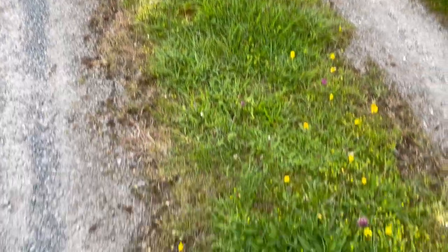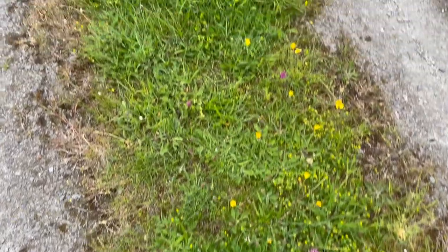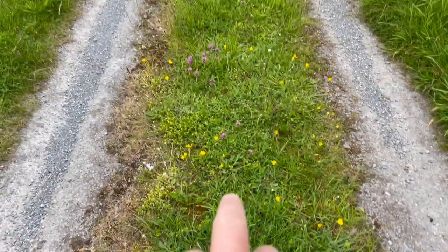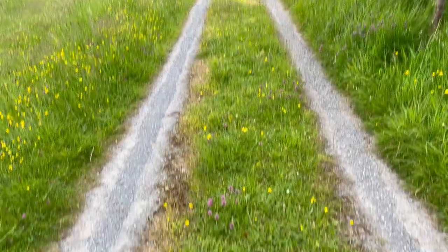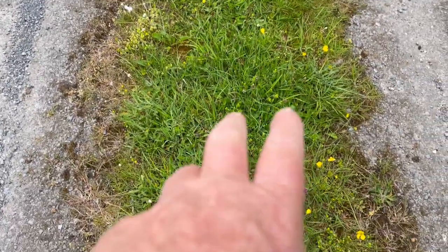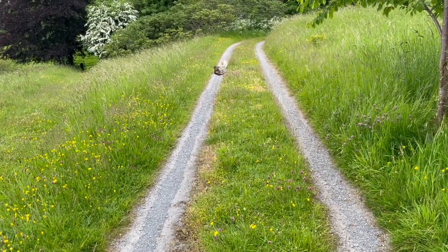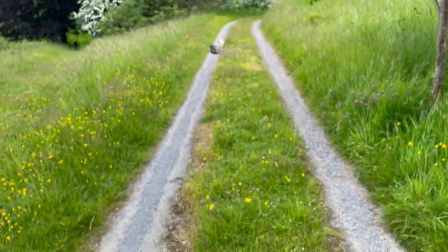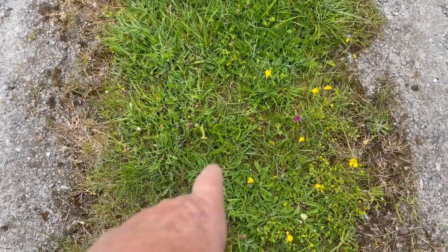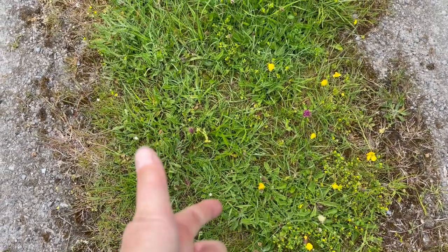What I want to talk about is how everybody says you shouldn't mulch mow. Well, this is the center of our driveway and we mulch mow it most of the time. I would not be surprised if there are 30 different species of plants from where the cat is to where I am. Let's see — buttercup, plantain...